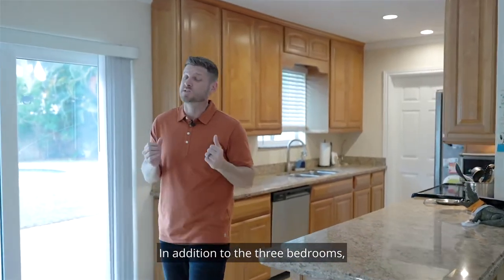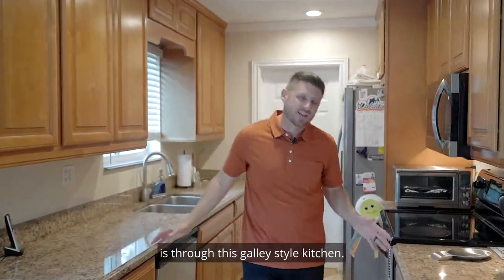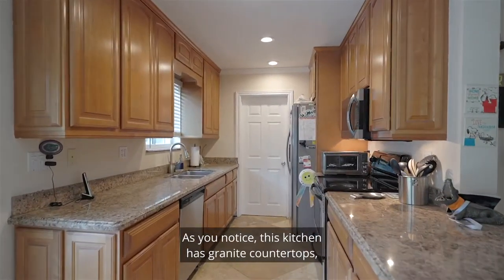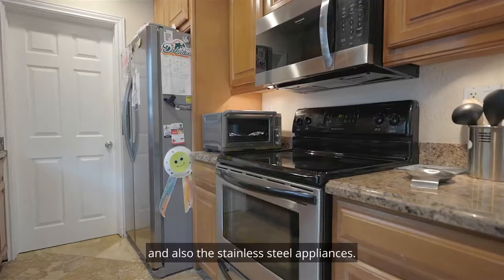In addition to the three bedrooms, there is a bonus room located behind me, and the way you get there is through this galley-style kitchen. As you notice, this kitchen has granite countertops, the high-end updated cabinets, and also the stainless steel appliances.